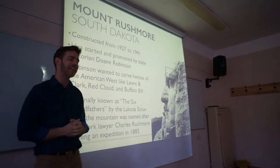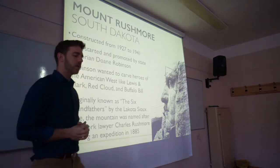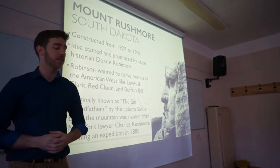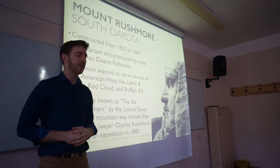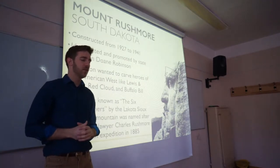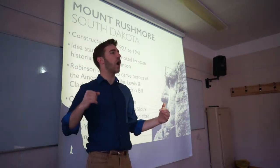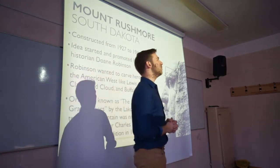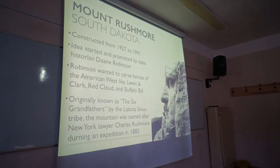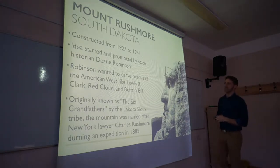It was constructed between 1927 and 1941. You can imagine that in 1941, resources and money were going towards the war instead of things like this. The idea started by a local South Dakotan — his name was Doan Robinson. He was a state historian who actually wanted to carve people from the American West, like Lewis and Clark, Buffalo Bill, and Red Cloud, who was an Indian chief.